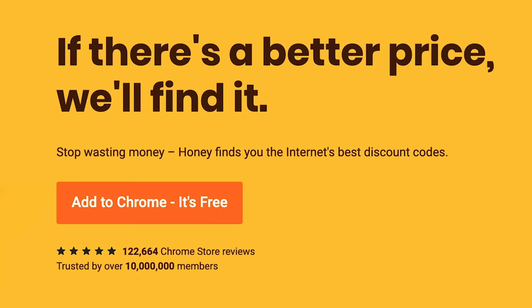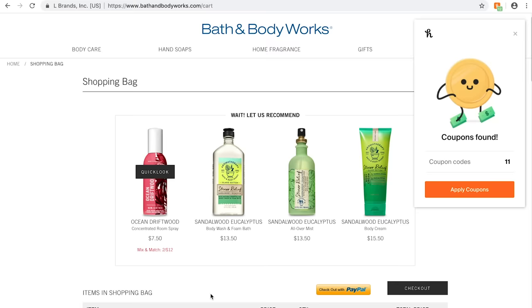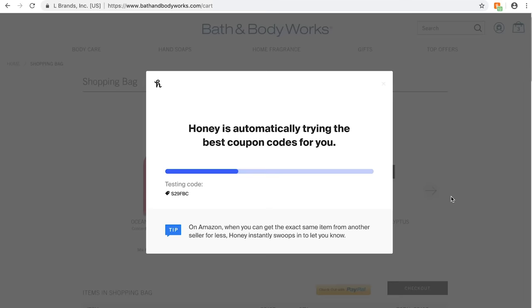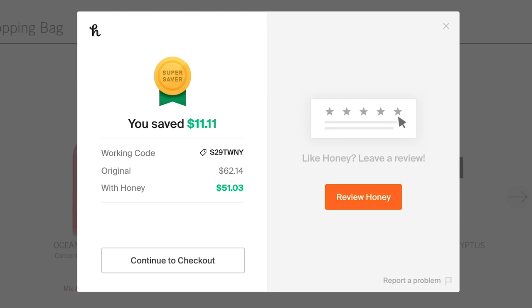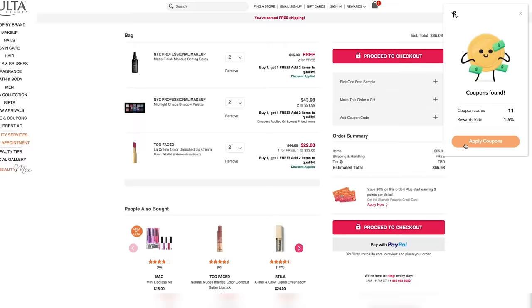I'd like to thank our sponsor for this video, Honey — which, although it sounds like it could be a cake ingredient, is actually a free browser plug-in that automatically checks for the best promo codes every time you shop online. Before you check out, it searches its database for any working promo codes to save you money. It works on popular websites like Ulta, Macy's, Sephora, and Morphe. Download it for free at joinhoney.com/Sophia.